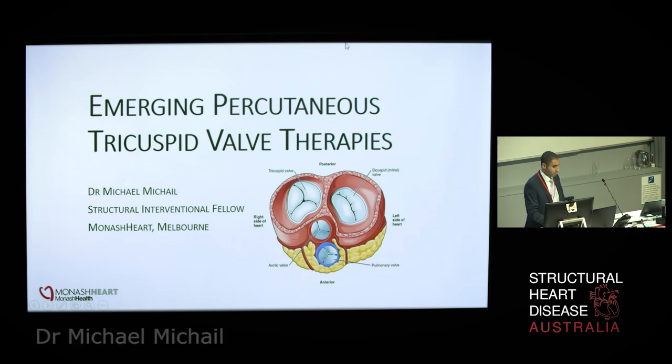Thank you very much for the opportunity to speak today. I'm going to discuss the emerging percutaneous therapies for the tricuspid valve, an area which is still very new for the world of cardiology and interventional cardiology.